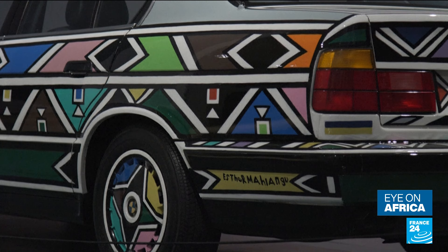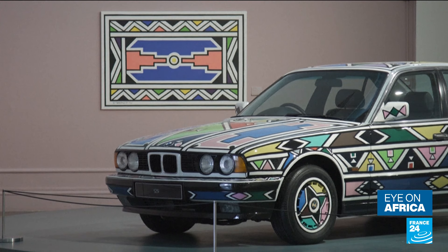But one of the must-sees of this new exhibition is this old BMW painted in colorful shapes — all the work of celebrated South African artist Esther Balangou, the 88-year-old painter.